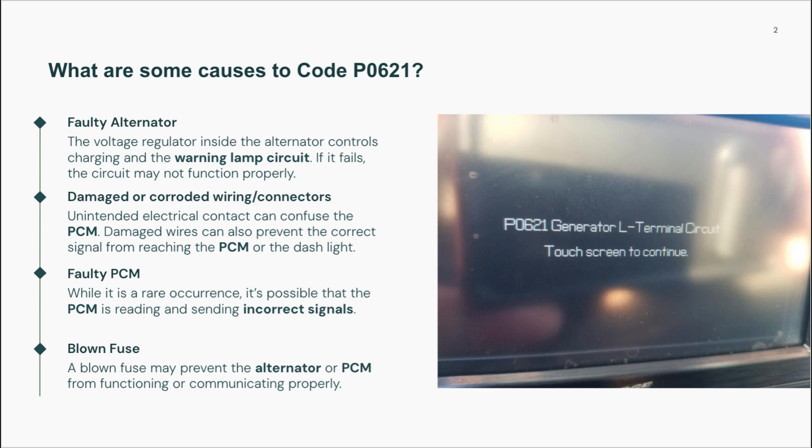Less frequently, a faulty instrument cluster might be the root of the issue if it fails to respond correctly to alternator signals. And in rare cases, the PCM itself could be malfunctioning, misinterpreting the signal or failing to send proper voltage references. Lastly, aftermarket alternators that don't match OEM specifications may create signal compatibility issues, causing the code even though the parts are new.